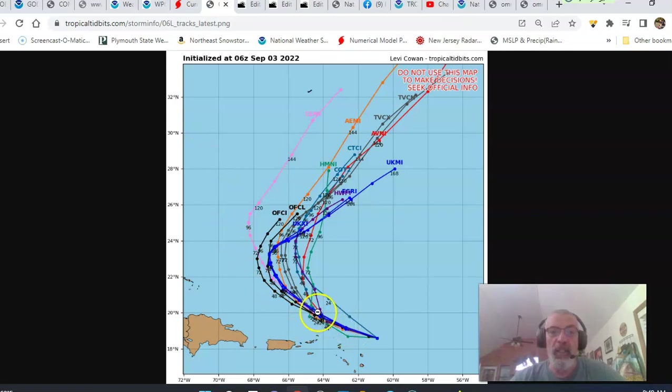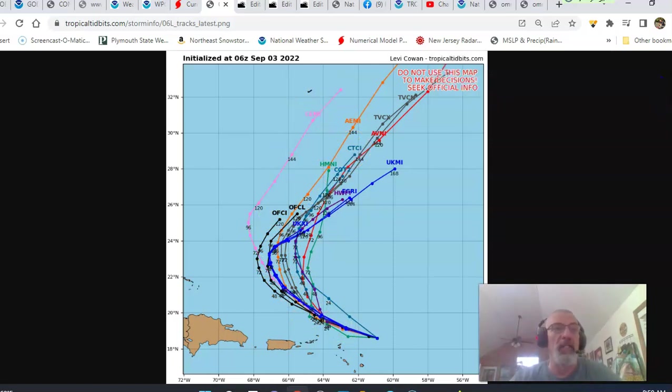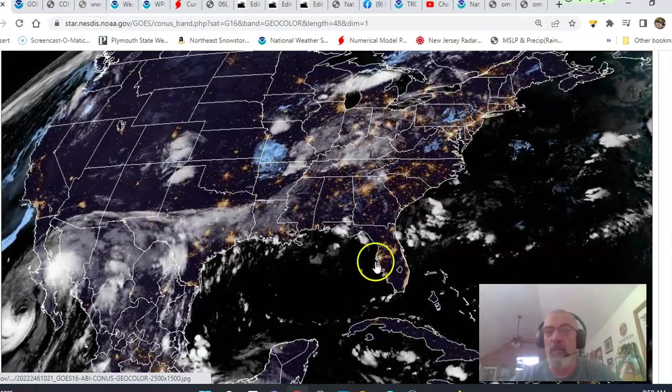You can see the hurricane model forecast tracks here. The center is actually forecast to come past to the east of Bermuda — which is way up there on this map, right there. Except for one track that brings it close, the rest of them all recurve it to the north and then to the northeast. So it is no threat to the U.S.